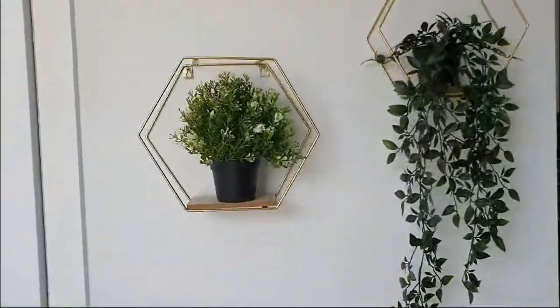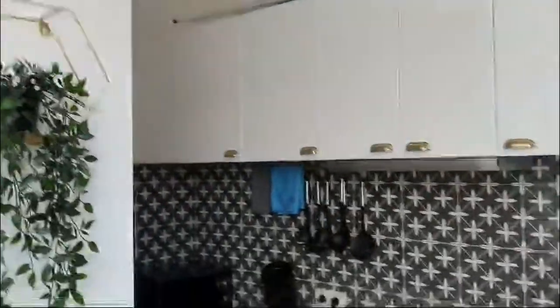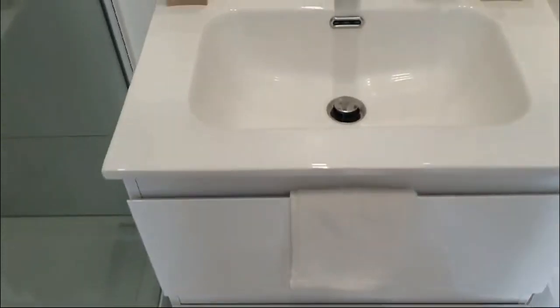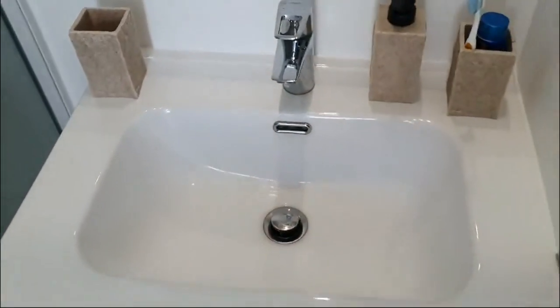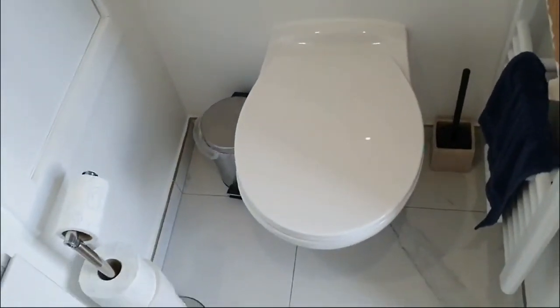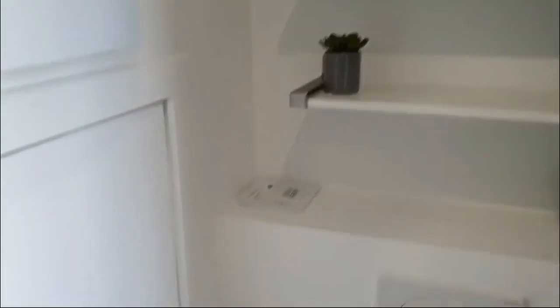If we go over here to the left, we get to a bathroom where you have a shower, a sink, and a toilet. This sink also has some drawers underneath it, as you can see here. And there's some shelving to put your things if you might need to. Here we have the shower. Very nice.